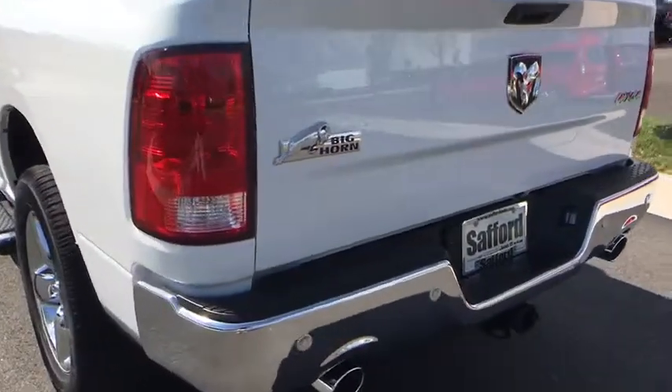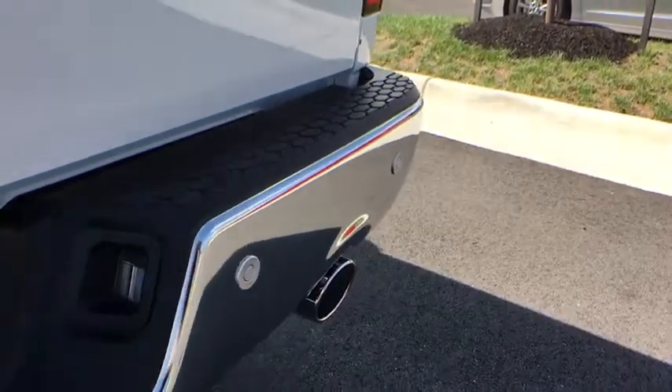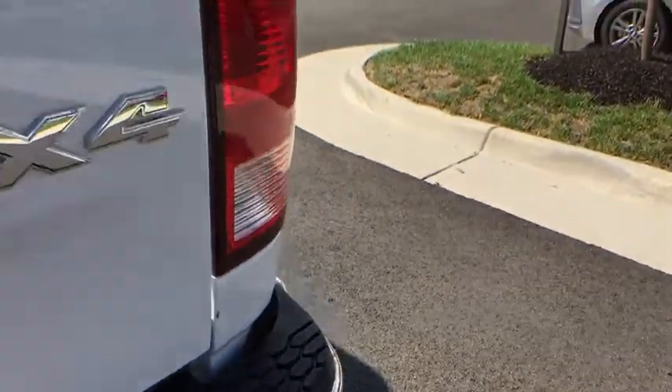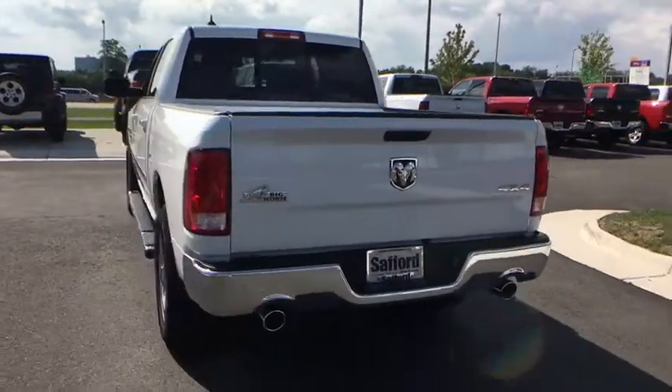Fog lamps, security alarm, HD radio, Sirius satellite radio, rear-view camera, heated mirrors. This beauty is sure to make you the talk of the neighborhood, so call or drop in for a test drive today.